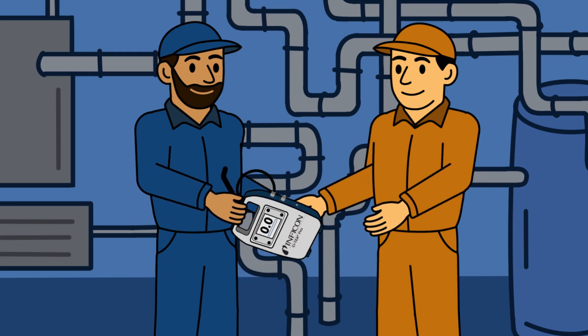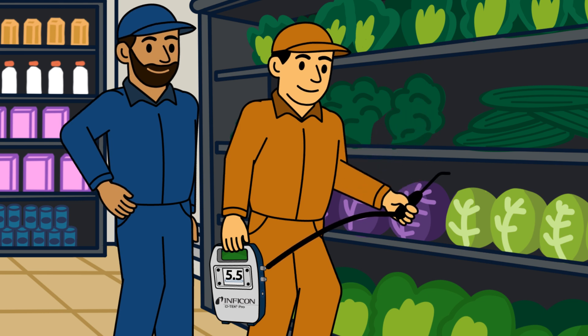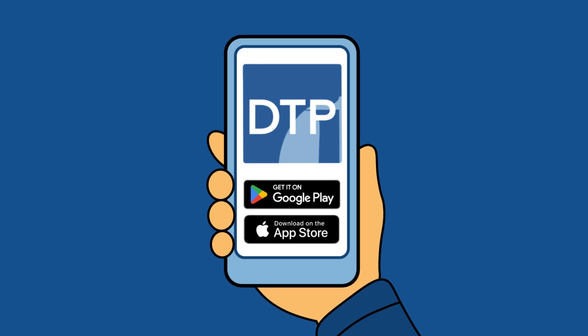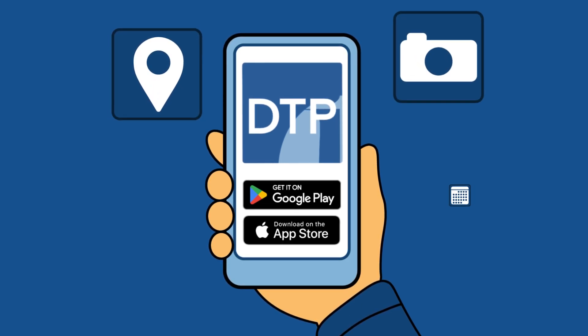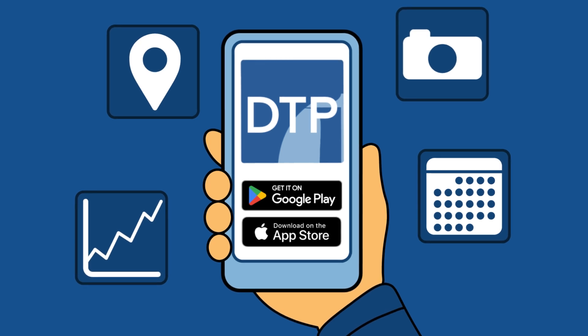Designed for ease of use, D-Tech Pro only needs one mode, allowing anyone who uses it to leak check like a pro. Use the D-Tech Pro mobile app for even more functions: view real-time data from your phone, log data, and easily export reports.